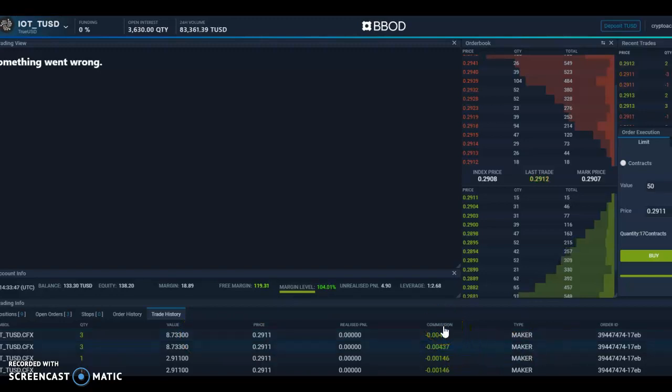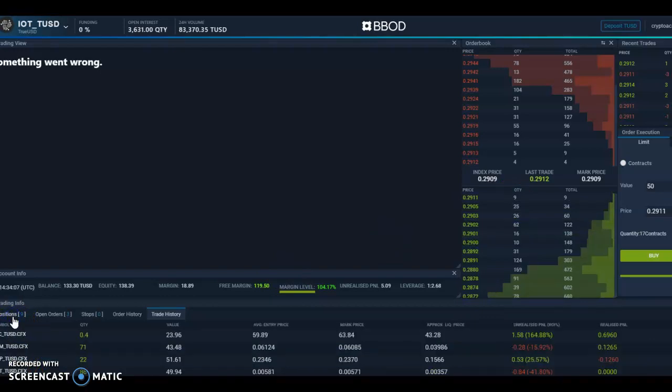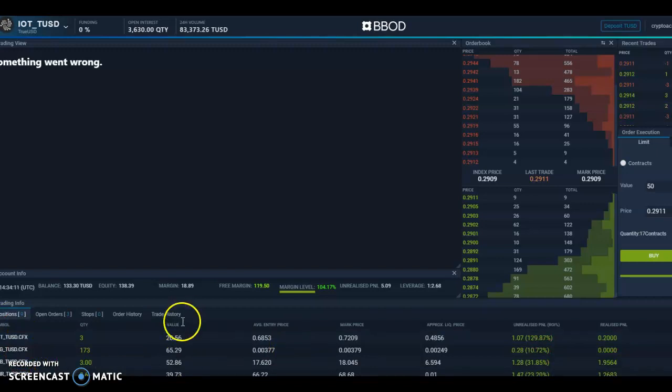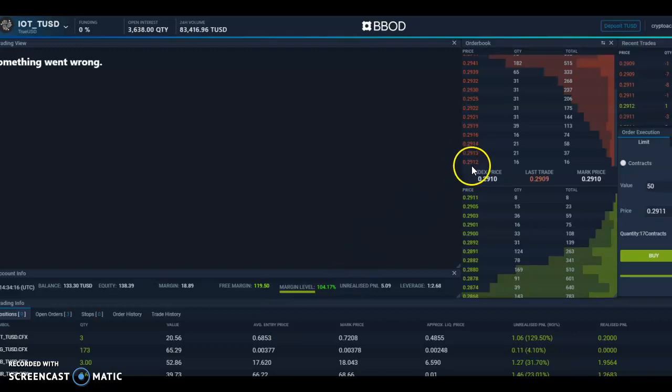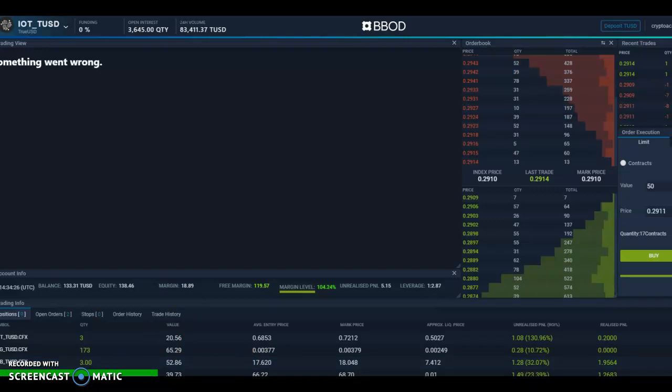You'll notice here on BBOD there's a minus sign in front of the commission — that means as a maker you get a rebate, which is pretty cool. I'm still waiting for the fill. Looking at my positions, IOTA is currently showing a value of about 23 dollars. The 0.2912 offer is still there — the bid is 0.2911. Now it's totally filled, at around 50 bucks, as you can see.